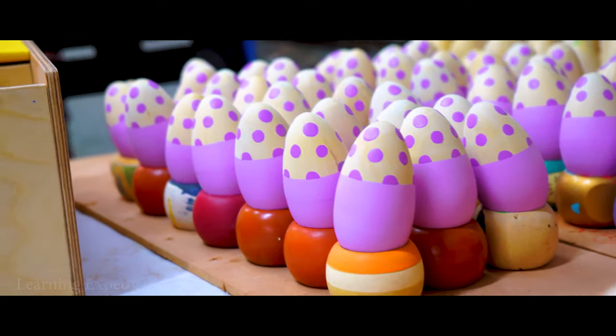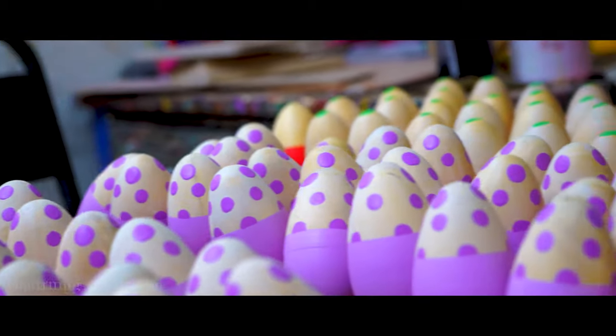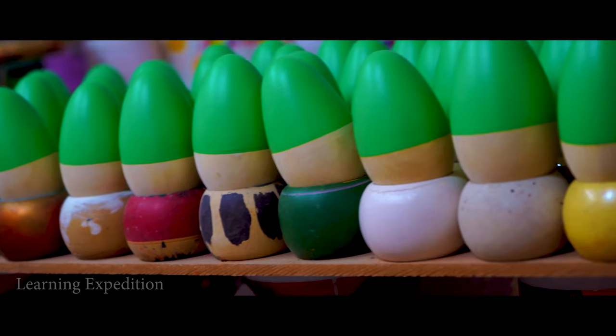Recently, these traditional toys and dolls made of vibrantly colored wood are protected by a geographical indication tag granted by the government of India.